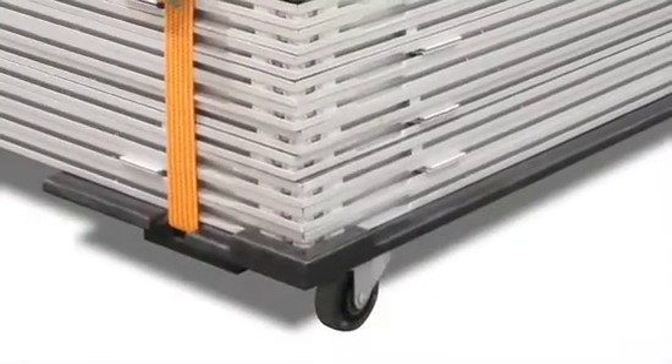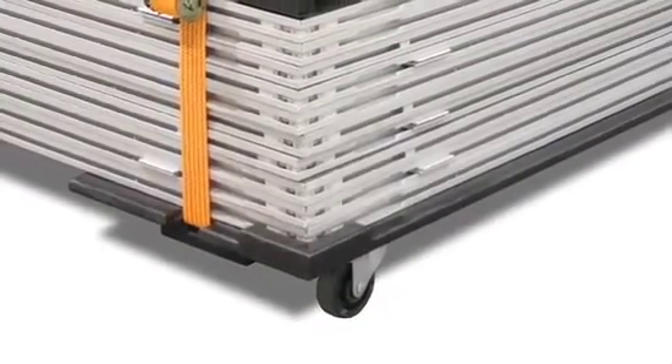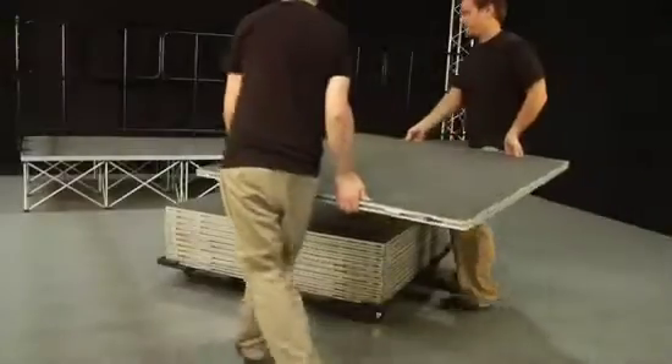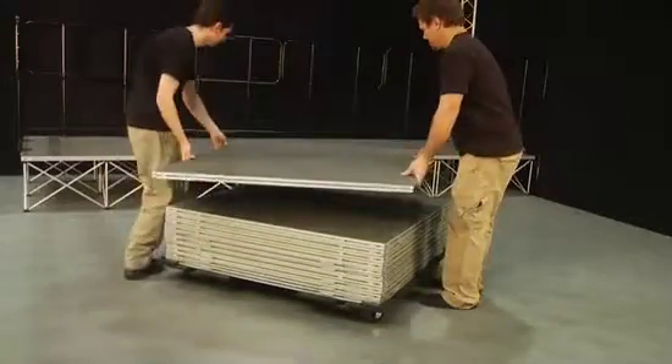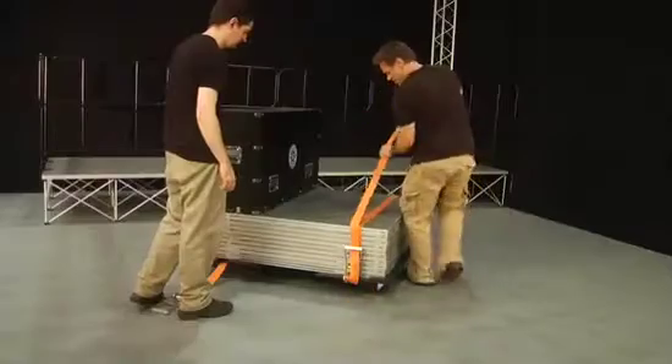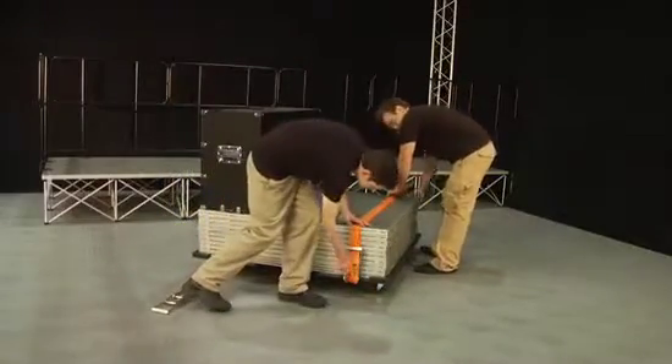Caster boards feature beefy lockable caster wheels, corner locking mechanisms to secure the base platform, and industrial straps with ratchets. Platforms neatly stack onto the caster board, and when you're ready to go, simply strap them down using the industrial straps with ratchets to ensure that nothing moves unless you want it to.